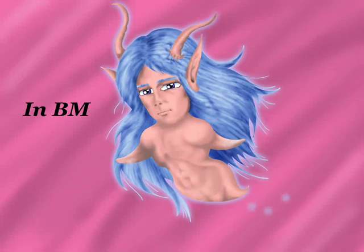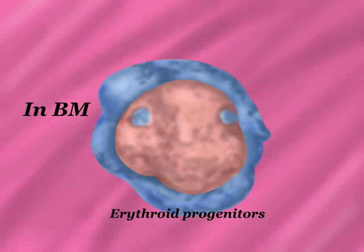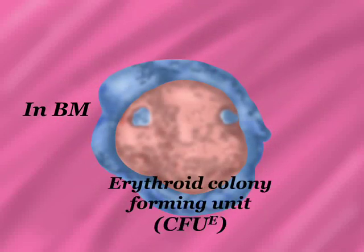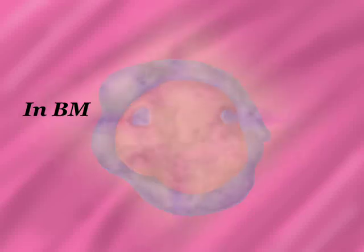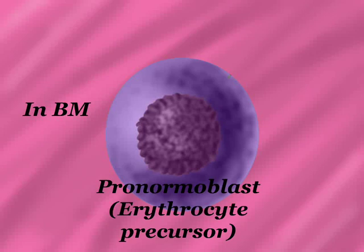In bone marrow, stem cells undergo cell divisions, forming erythroid progenitors such as the erythroid colony forming unit, until reaching the first recognizable erythrocyte precursor in the bone marrow, the pronormoblast.